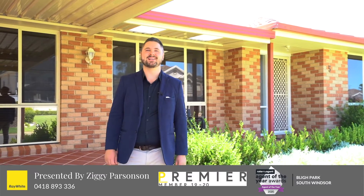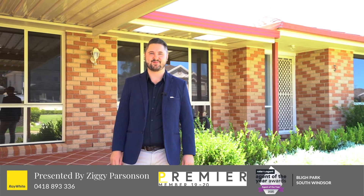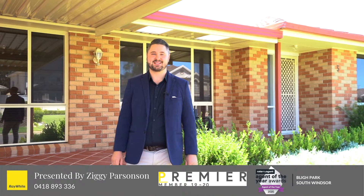Hey guys, it's Ziggy from Ray White and today I'm super excited to show you number five Dorrington Crescent in Bligh Park. This is one of the best houses in the suburb. Five bedrooms, multiple living areas and a beautiful in-ground pool. Let me show you through.